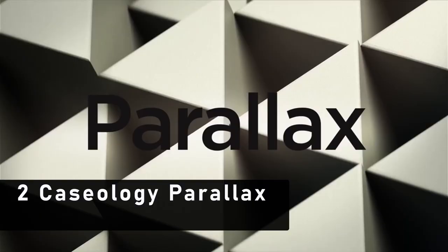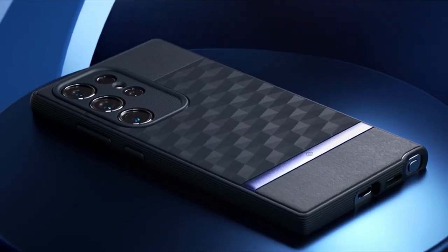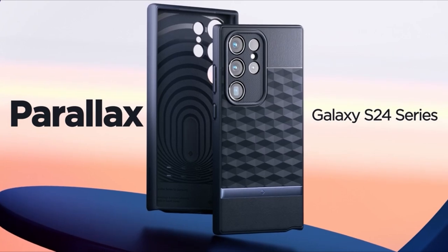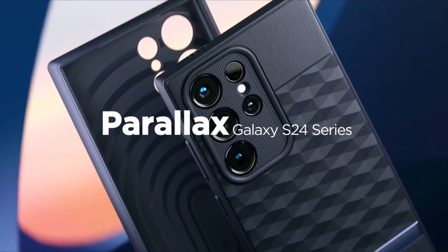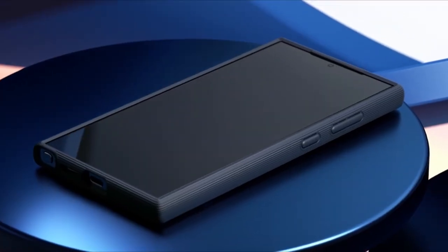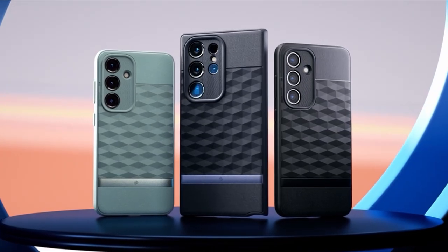At number 2 is the Casology Parallax. Based in Irvine, California, Casology presents the Parallax case, meticulously designed for the Samsung Galaxy S24 Ultra. As an official partner of Samsung alongside Spigen, Casology ensures top-notch quality and compatibility with Samsung devices. The Parallax case features raised bezels around the screen and camera ring, providing enhanced protection for both sides of your device against scratches and impacts.